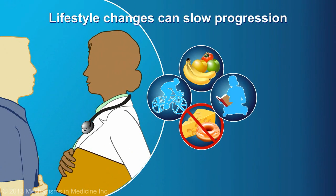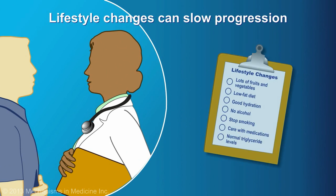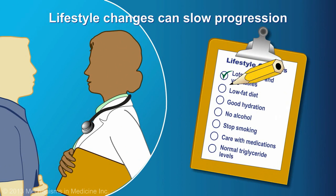Lifestyle changes can slow the progression of chronic pancreatitis. In addition to a nutrient-rich, low-fat diet and good hydration, alcohol must be completely eliminated, and patients must quit smoking.